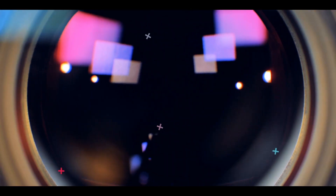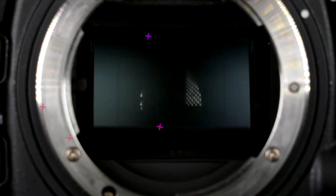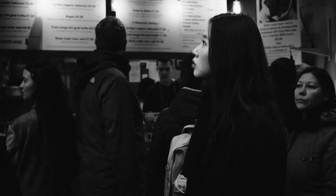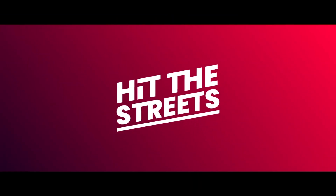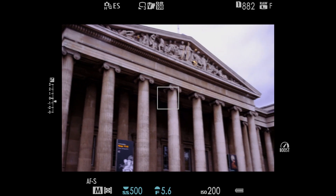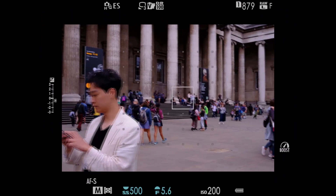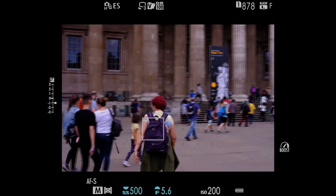I'm Steve G and you're watching Hit The Streets. In this series we're going further than ever before as I put you guys straight into the camera sensor so you can see what it sees as we attempt to capture the perfect street photo. You're watching another real-time street photography point of view on Hit The Streets. In this video you're receiving the direct feed from my camera sensor so you can see all the settings that I'm using in real time.